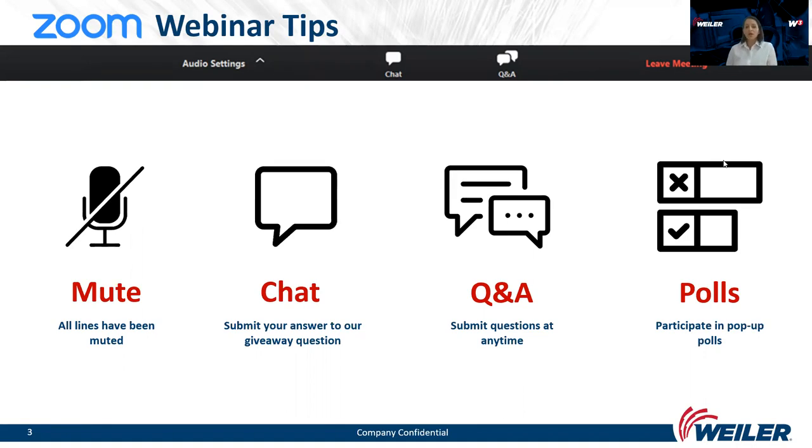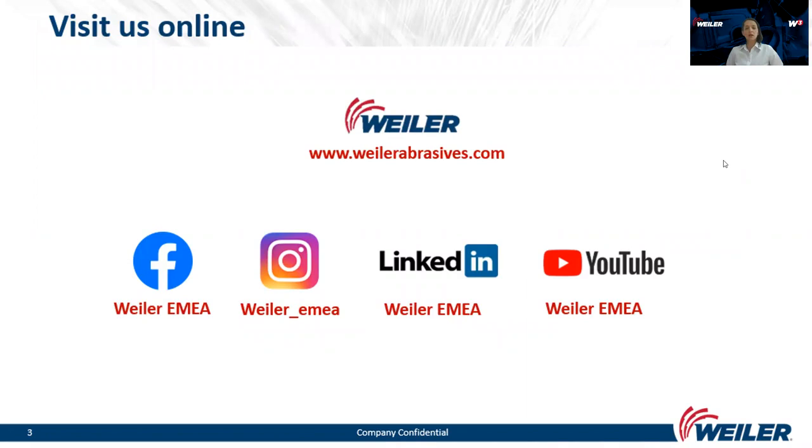We have noticed in some previous webinars that some attendees try to use the Raise Hand icon — please note that this icon is not active. Use the Questions and Answers icon instead. I also invite you to visit our regularly updated web page, weilerabrasives.com, where you can find comprehensive information about our solutions, products, and company, and follow our social media profiles.